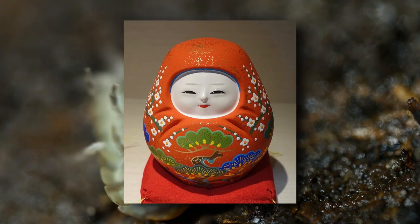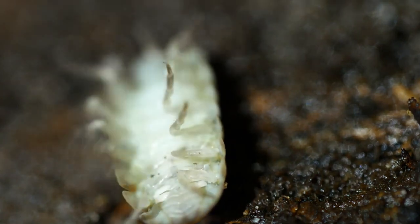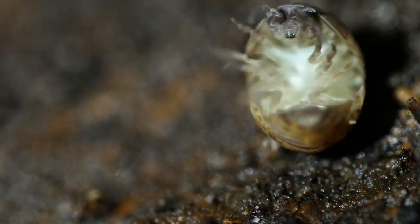Okiyagari Kobashi are Japanese roly-poly toys. These toys are known for their propensity to stand back up after being pushed over.